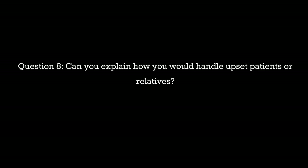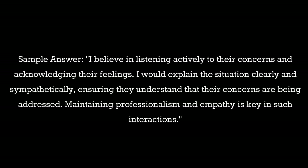Question 8: Can you explain how you would handle upset patients or relatives? Sample answer: I believe in listening actively to their concerns and acknowledging their feelings. I would explain the situation clearly and sympathetically, ensuring they understand that their concerns are being addressed. Maintaining professionalism and empathy is key in such interactions.